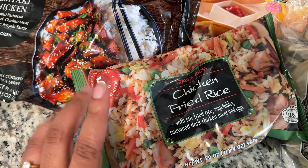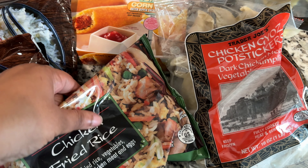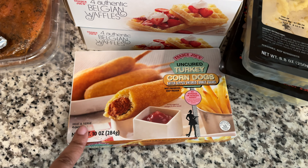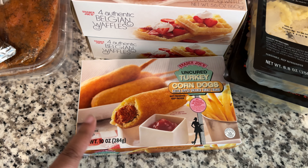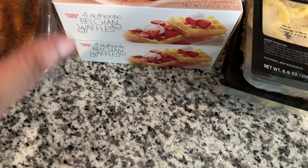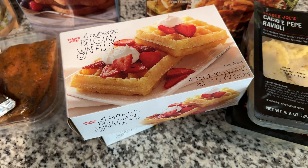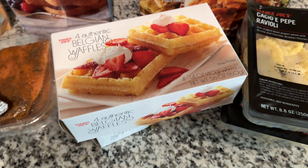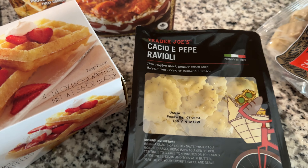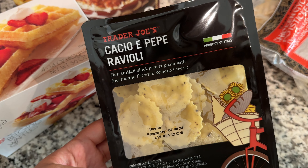I got these pot stickers for my daughter — those are her request, I normally buy those for her. I got these for me; I normally like these and I put them in the air fryer. It's a quick lunch option when I'm working from home. These Belgian waffles are so so good — they're so light and fluffy, really really good.